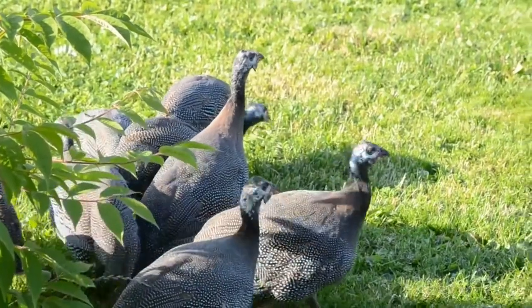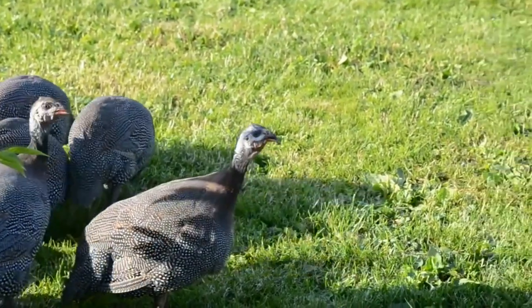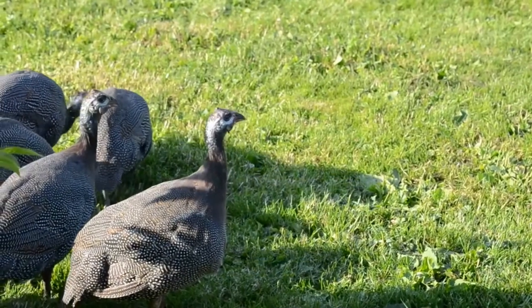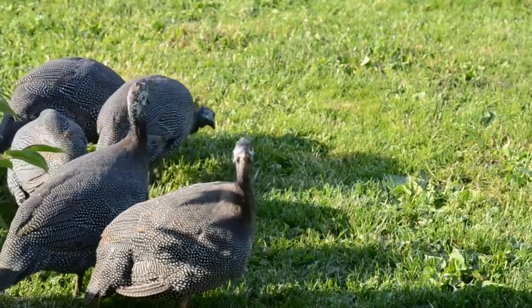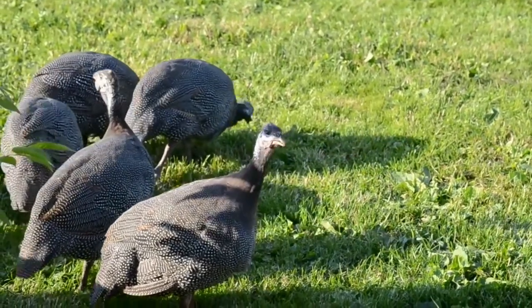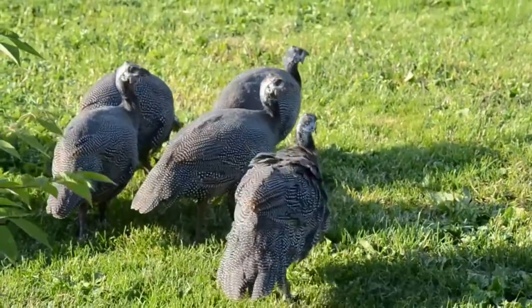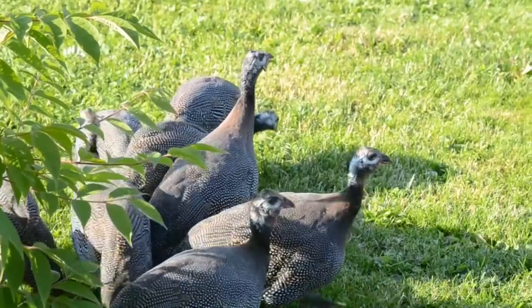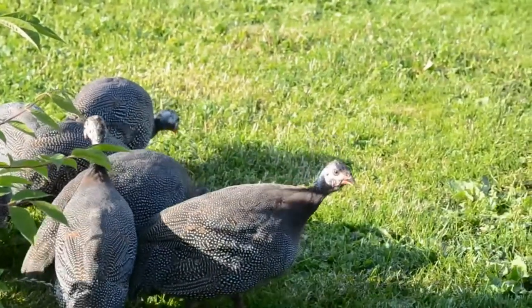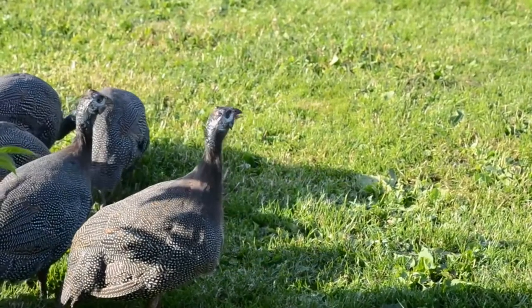The guinea fowls are fast birds, easy to maintain, and they help a lot in the household against pests and particularly against ticks. They are dominant birds and they make sure their presence is fully felt in the shelter. They become tamer when they can interact with other birds such as chickens. These birds communicate permanently between each other and they do it in a loud manner.